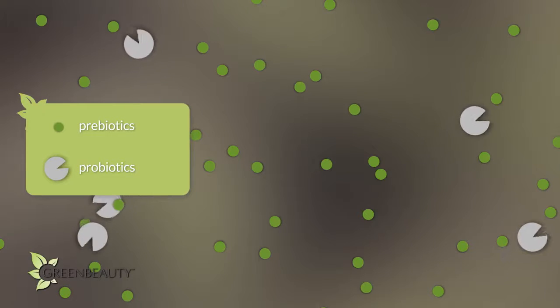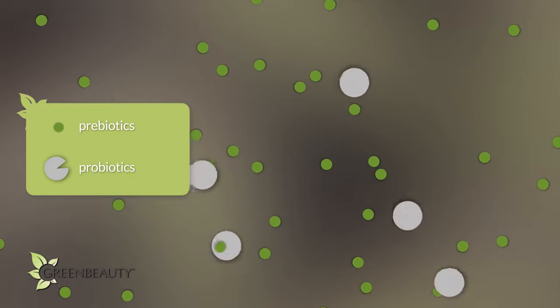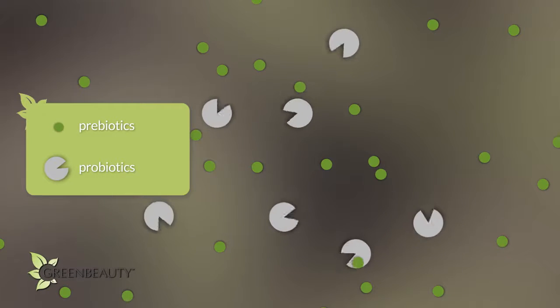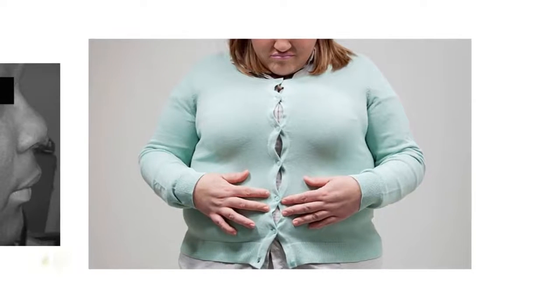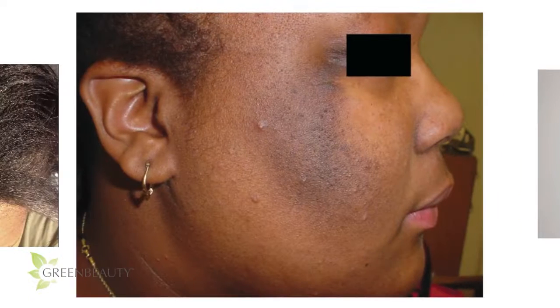Probiotics are good bacteria and yeast, and prebiotics serve as food for the probiotics to grow and flourish. In today's world, a lot of our health issues, skin issues, and hair issues originate from an unhealthy gut, because an unhealthy gut can eventually make our body toxic and stop functioning properly.